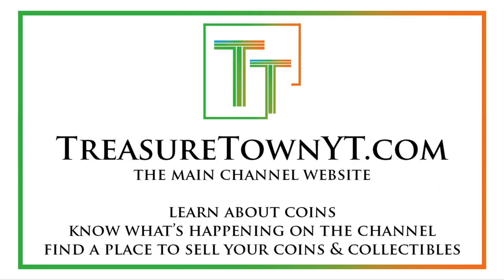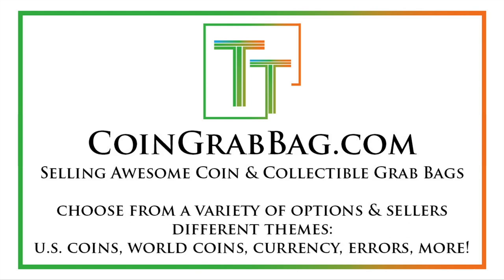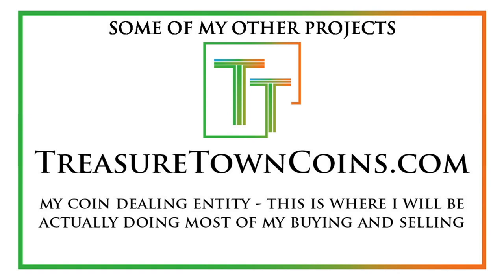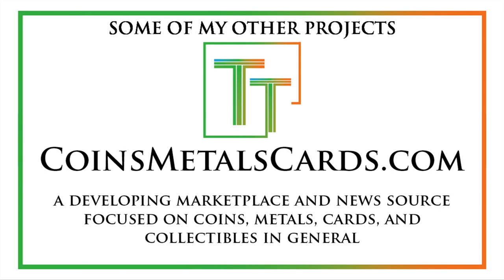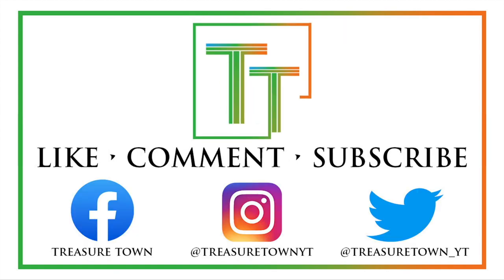Treasuretownyt.com is the main channel website — definitely give that a visit. I've got a lot of information about me and the channel up there. Coingrabbag.com currently redirects there, but it's some good opportunities for very fair grab bags, both made by me and other sellers — a lot of different options, so that's a good way to support. There's also treasuretowncoins.com in the future — my coin dealing operation will be done out of that website. Coinmeltprice.com for updates on the melt prices of your coins, both US and world — a lot of resources on that website. And then coinsmetalscards.com, being developed right now as a marketplace and news source for coins, metals, cards, and collectibles in general. I'll see you in my future videos — looking forward to seeing you there, and hope you have a good day.